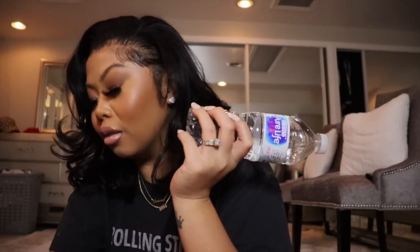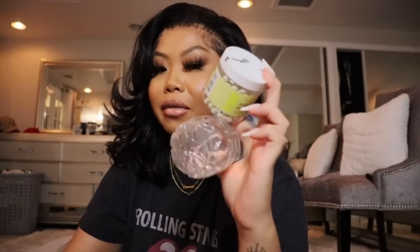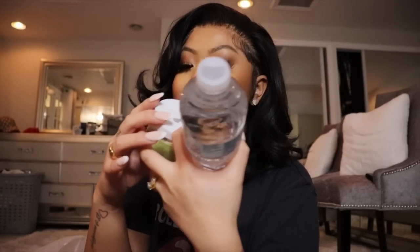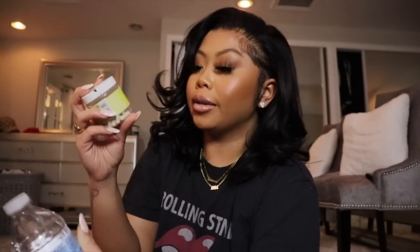I always carry a bottle of water with me. I also take my vitamins with me all the time — these are my multivitamins from RAY, which I take every day. And of course I keep my birth control with me — I take that every day at 11 o'clock.